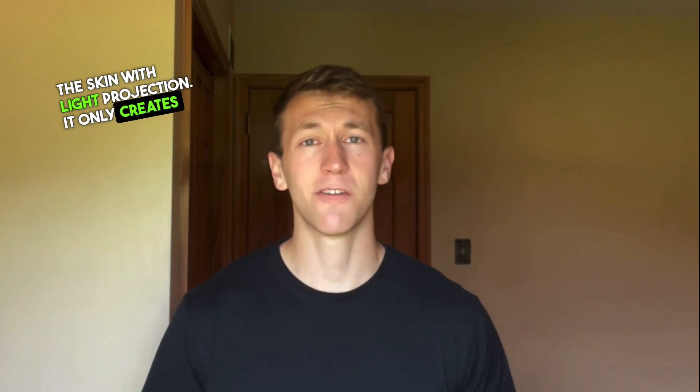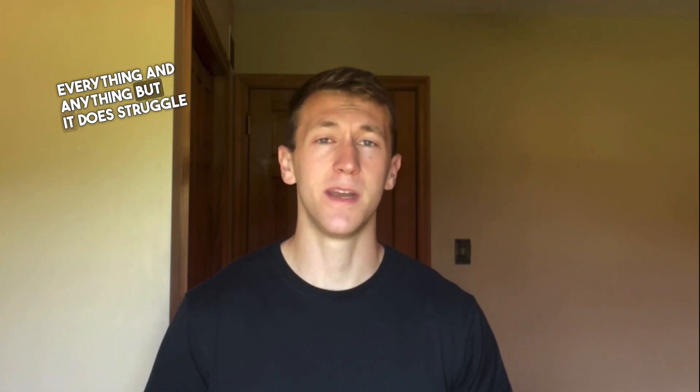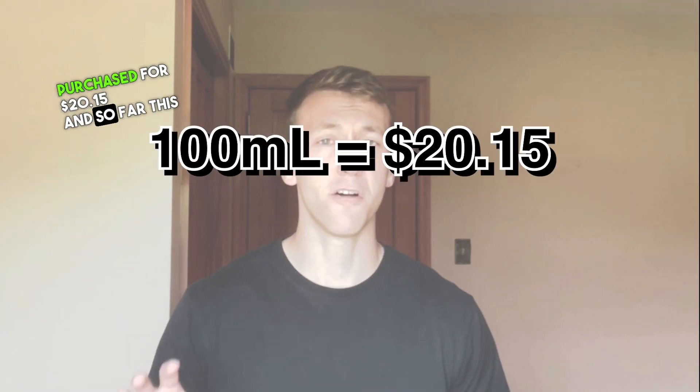The performance is the biggest downfall — four hours on the skin with light projection. It only creates an ambiance around you rather than a large bubble. In terms of seasons and occasions, it's everything and anything, but it does struggle in the winter because it is such a weak performer. A 100ml bottle can be purchased for $20.15, bringing our grand total to $20.15.